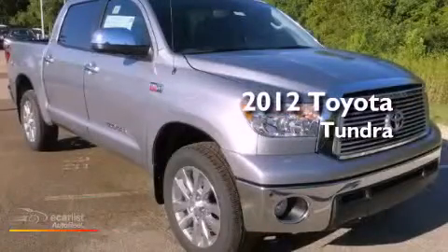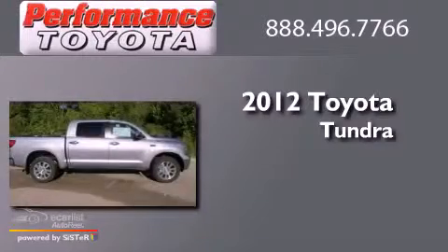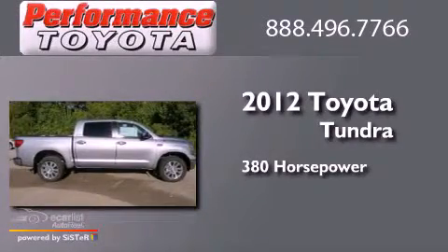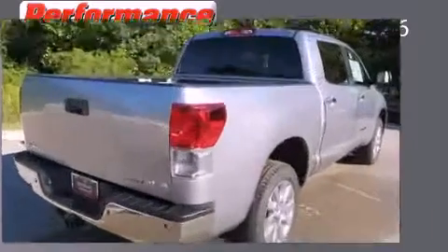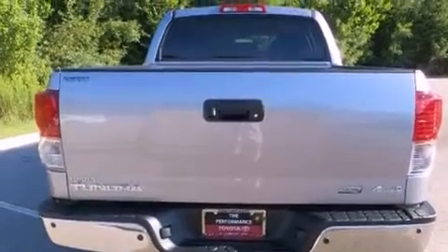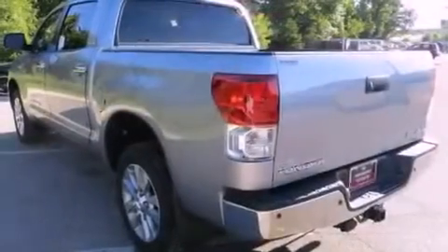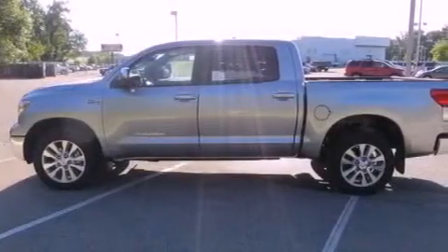This is a brand new 2012 Toyota Tundra. This truck has an automatic transmission and a 5.7-liter V8. Its top features include a double wishbone independent front suspension, a navigation system, traction control and stability control systems, 18-inch alloy wheels, and a tire pressure monitoring system.